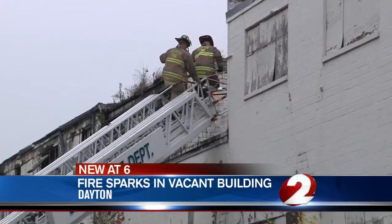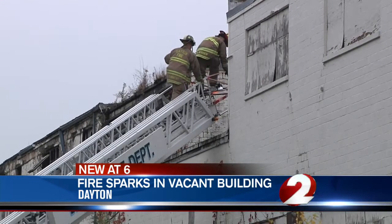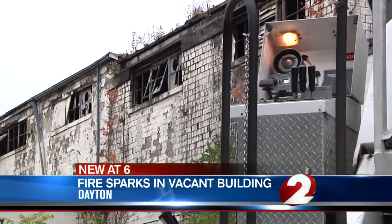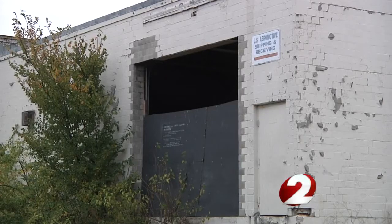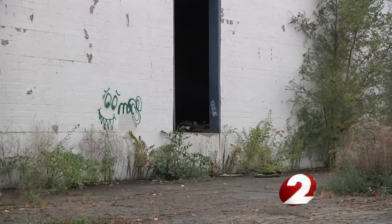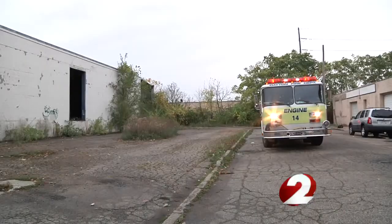New at 6 o'clock, crews are working to figure out what caused flames to spark in a vacant warehouse. The crews were called to the 600 block of Kaiser Street this morning. We spoke with a neighbor who says the property is actually a nuisance, and she says she recalls another fire that broke out there, and she wants the building knocked down.